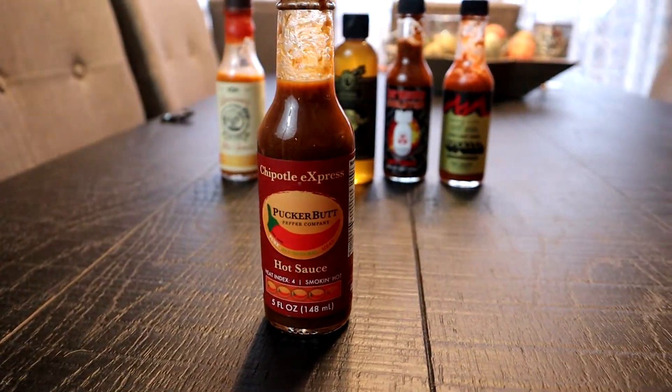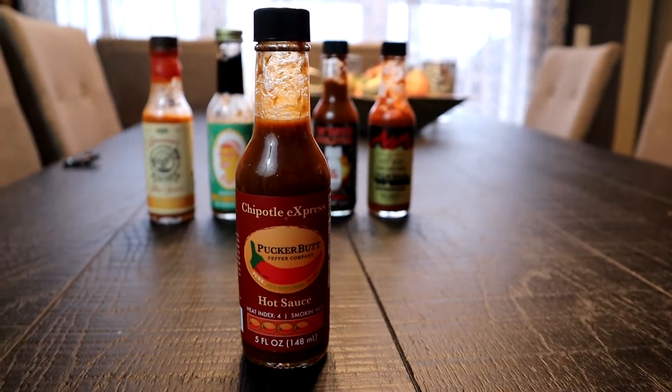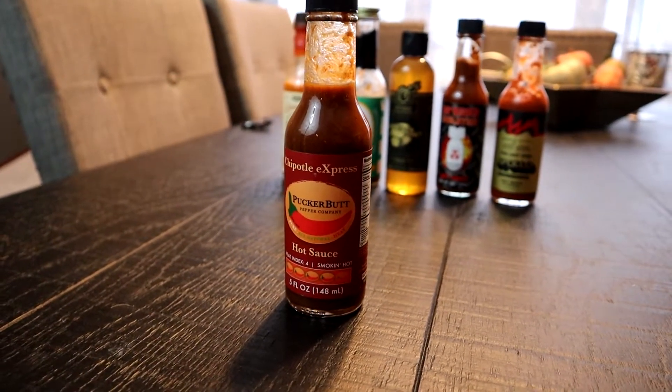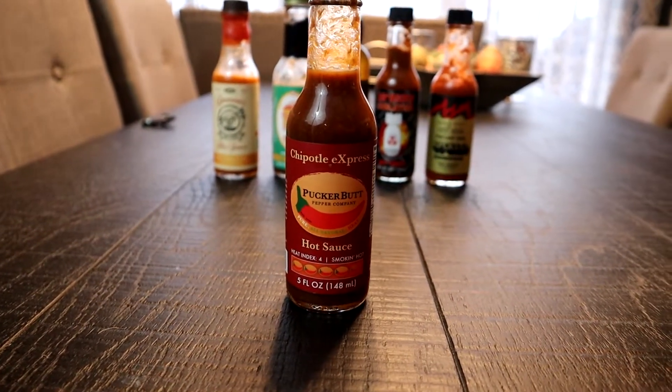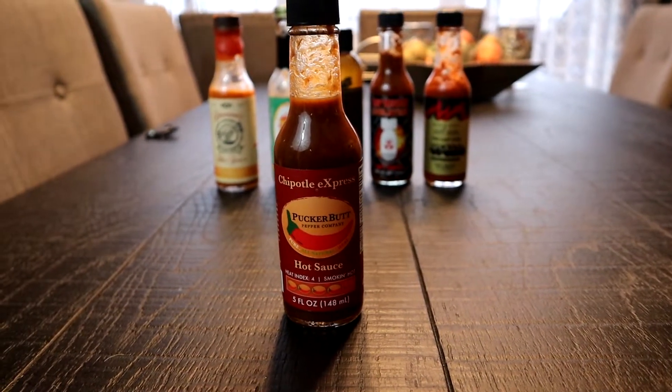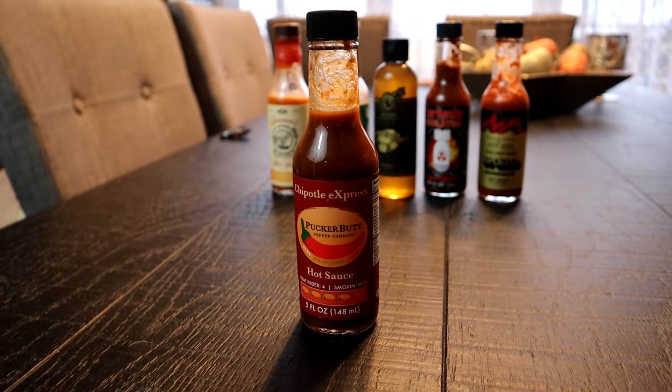Next on our lineup is Pucker Butt Pepper Company's Chipotle Express. Pepper X is in this hot sauce — the same Pepper X used in the Last Dab from seasons one through twelve. It also has chipotle, lime, and honey, and is listed online with a Scoville scale of 669,000. This is number five. While we paused to cut the next wing I reloaded on milk; I blew my nose, still can't really feel my tongue. The Da Bomb is still in my throat and I'm about to throw more spice on top of it — we'll find out why it's called Pucker Butt.